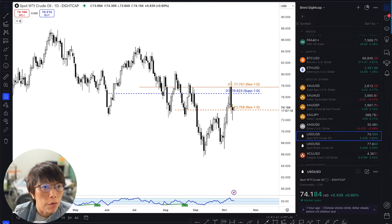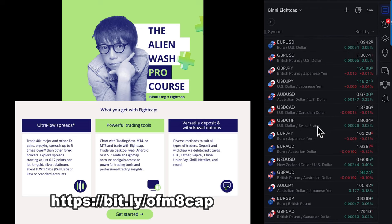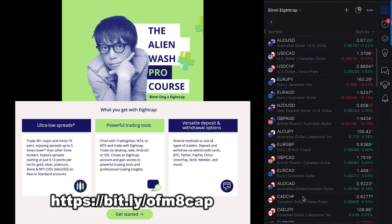Hello, this is Bini here. I'm actually getting ready for a webinar with another broker. I just thought I have a few minutes here to talk about OI. This is 8cap OI because at this place here on the right-hand side, I have listed down all the trading instruments from 8cap.